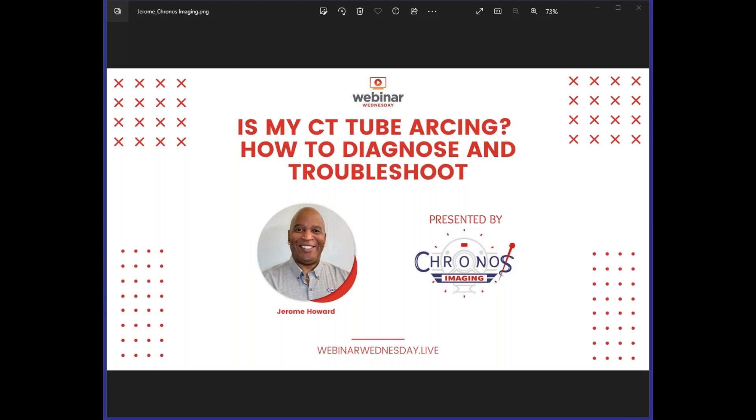Good afternoon and welcome to Webinar Wednesday. Today we are joined by Jerome Howard, Manufacturing Engineer and Technical Manager at Cronus Imaging. We would like to thank our sponsor, Cronus Imaging.